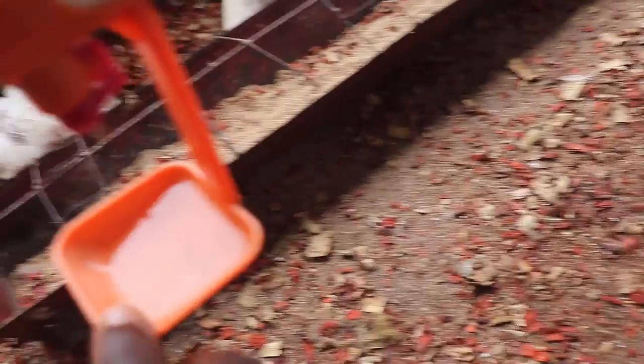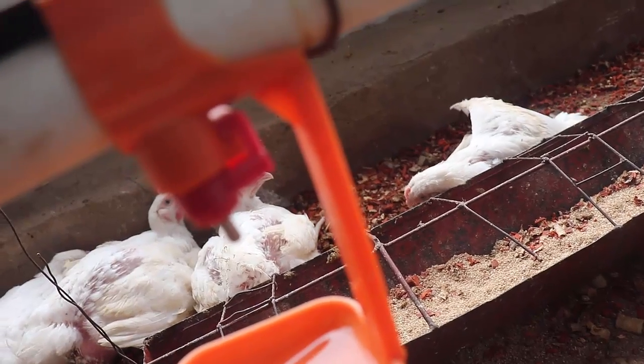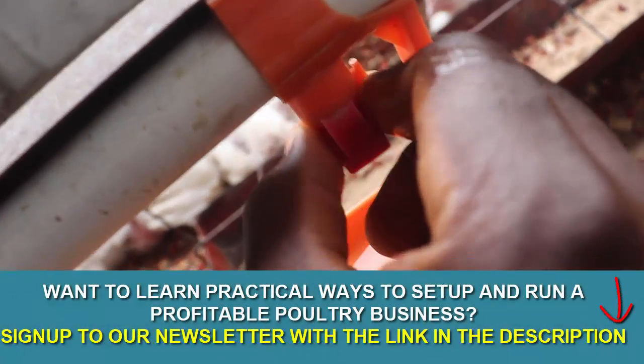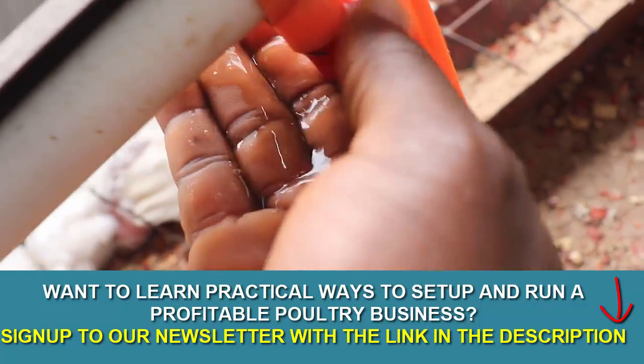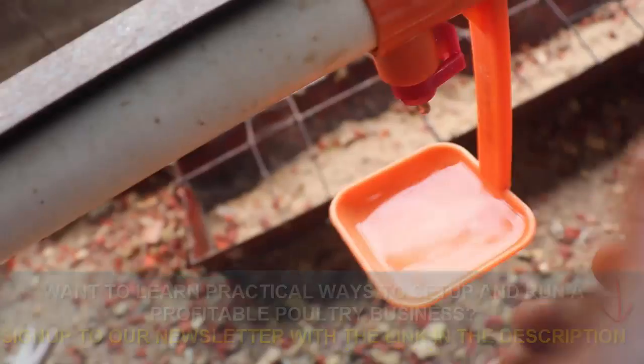The second daily activity you need to engage in is to regularly inspect the nipple for damage or blockage. If there is blockage in the nipple, this is how to simply address that — this red side is rotated, but you can just rotate it this way and turn it around, then bring it down. If I bring it down, water will flow and anything blocking here will certainly flow out with it. I don't want to open it to avoid wetting the litter.